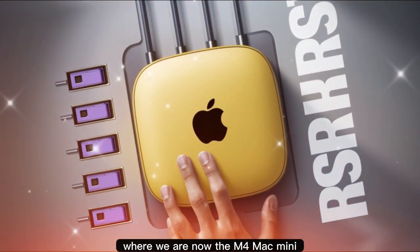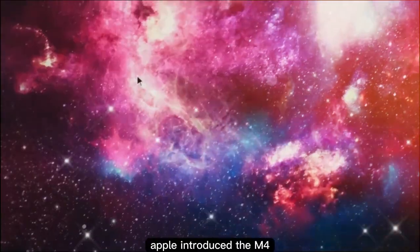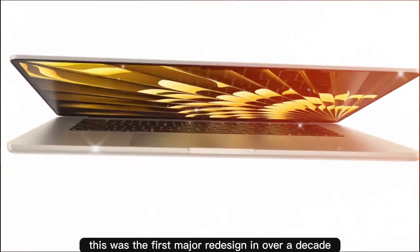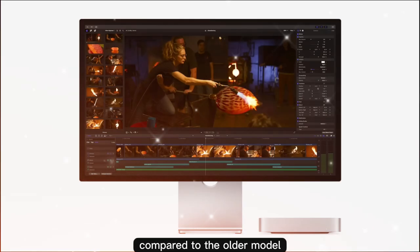Before we dive into the M5, let's take a quick look at where we stand today. Apple introduced the M4 and M4 Pro Mac Mini in late 2024. This was the first major redesign in over a decade, shrinking the overall volume by nearly 50% compared to the older model.